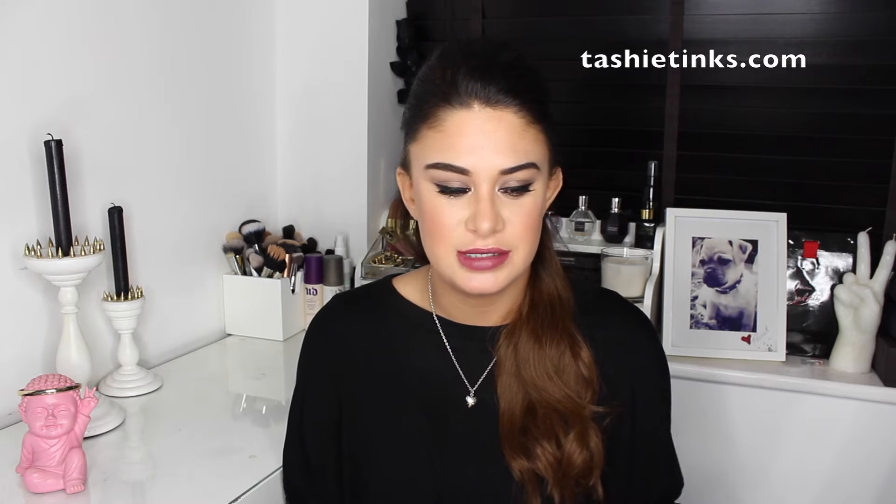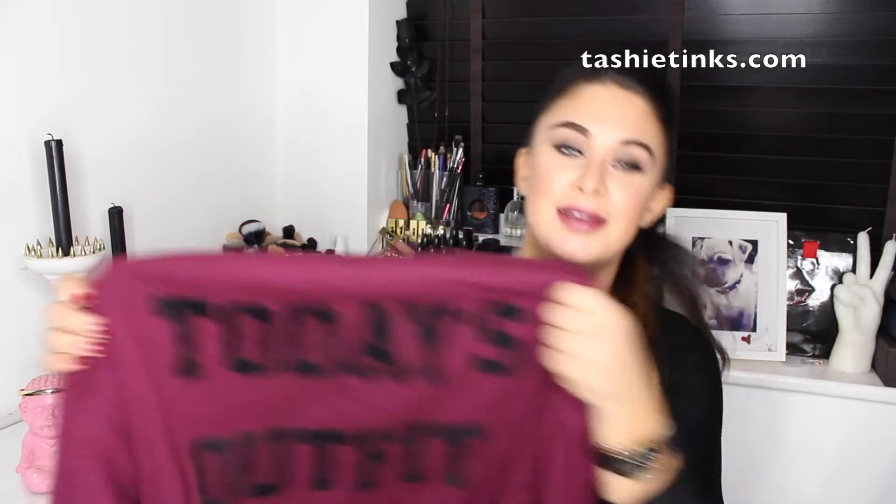Pete's mum also got me a top from River Island, but it just didn't suit me at all. It was really nice but it was baggy everywhere in the wrong places and just didn't look right. So I went and exchanged it in River Island for this really cool jumper in this color — it says 'Today's Outfit' on it. I really like it; it's really cozy and comfortable.